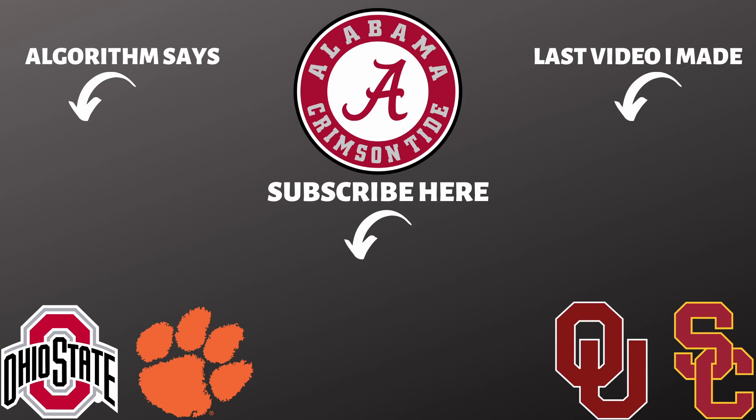If you enjoyed this video, check out the video on the left — it's what the YouTube algorithm suggests you watch from my channel. And the video on the right is the last video I made about Alabama's class of 2023 running back recruits. Thanks for watching, I'll catch you next time.